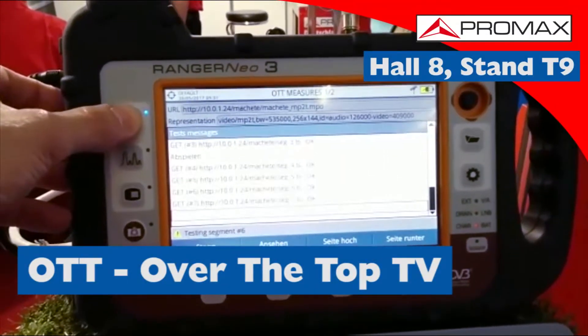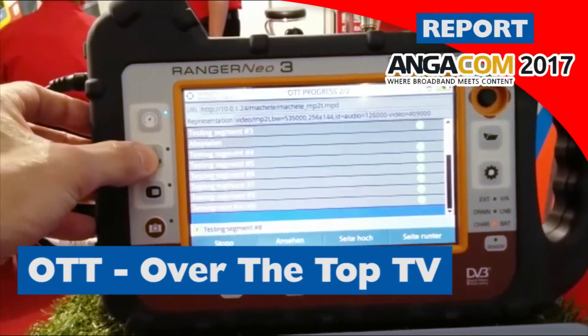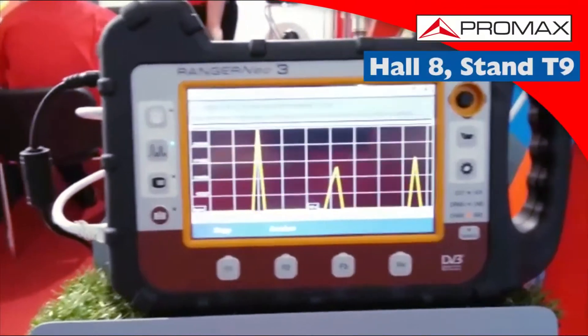We start on this side. We have a demonstration of the OTT function. In this case we are analyzing an MPEG Dash stream. We can see how the segments are downloading and do different checks.